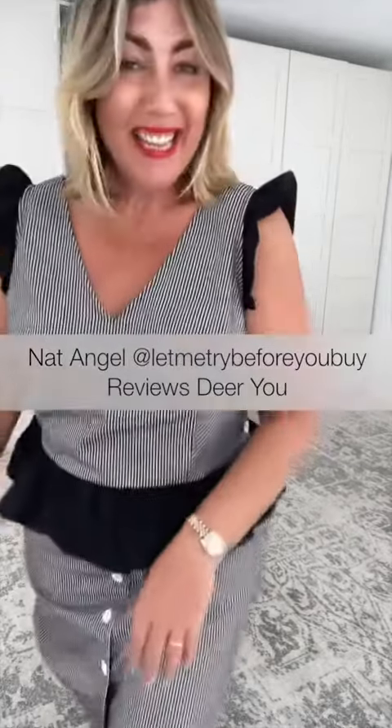Let's explore another set from Dear You. We're in 100% cotton. We've got a beautiful peplum-style top and a beautiful full button-through skirt. Let's have a look.